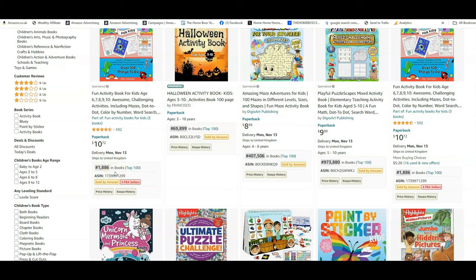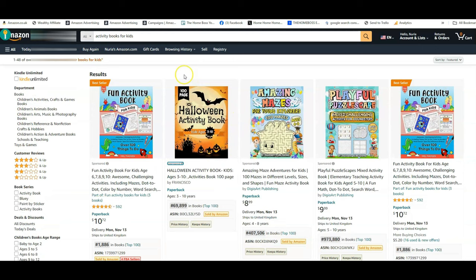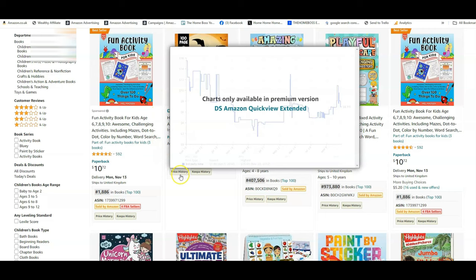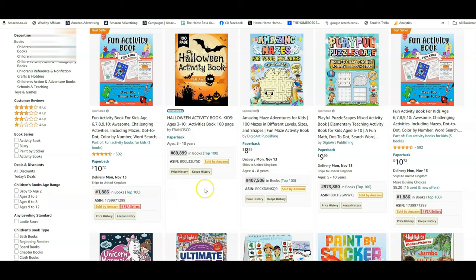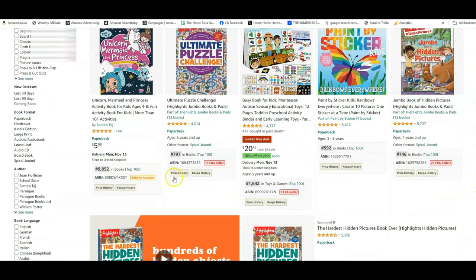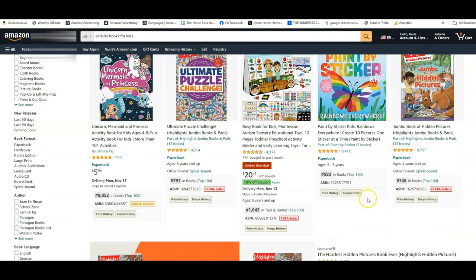To have a book ranking at 1,886 is really low and that's amazingly good. And even this one at 69,899 — that's not bad either. Of course, this is a Halloween activity book, so these books have been very popular recently because Halloween just finished and they're still retaining their low BSRs. But here's another really good one at 1,886. Scrolling further down, all of these are really low — 797 is amazing. We can all hope to have books with BSRs like this, and that means they're making quite a lot of money.